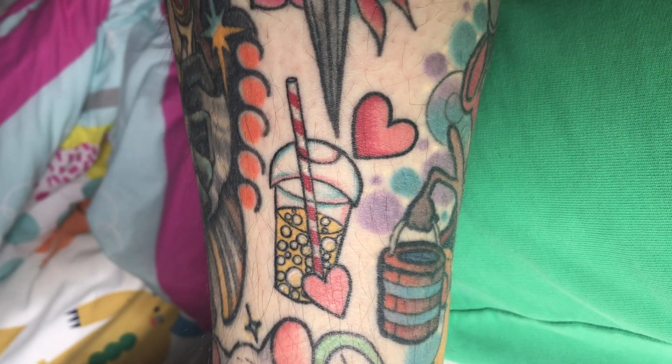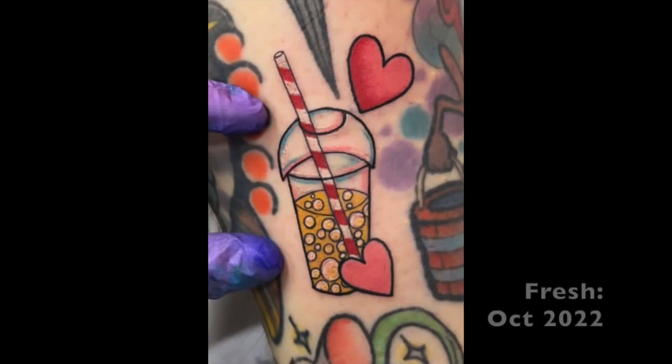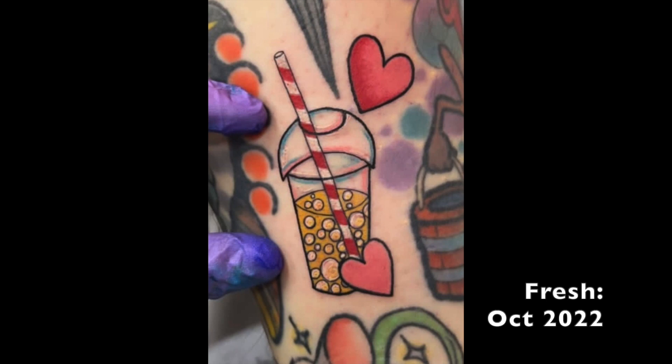My final tattoo is my bubble tea tattoo. I am absolutely obsessed with bubble tea - I get it every single day, sometimes multiple times a day. I really wanted to get a bubble tea tattoo and we got it in my favourite flavour, which is lychee with lychee pearls. That's why it's kind of a light yellow colour with white pearls in it. We put some hearts around it just to fill in the gap a little bit more. And then in the reflections of the plastic cup we went in with the trans flag colours - pink, blue, and white - just as a kind of subtle pride flag. And I think it looks really cute.